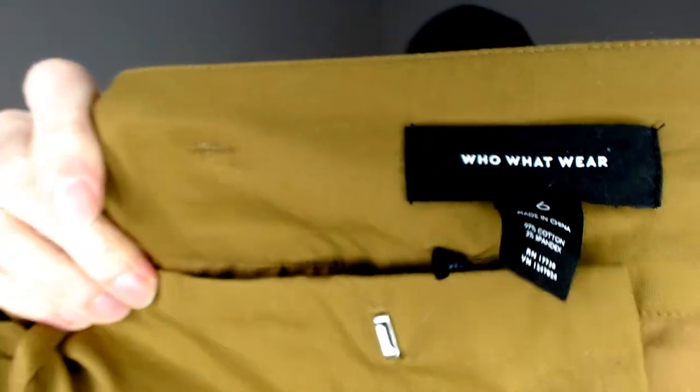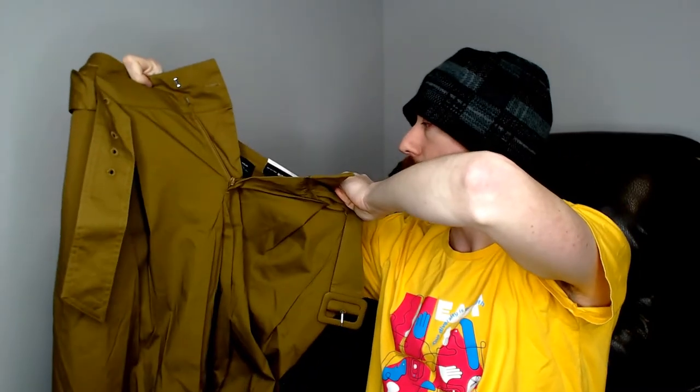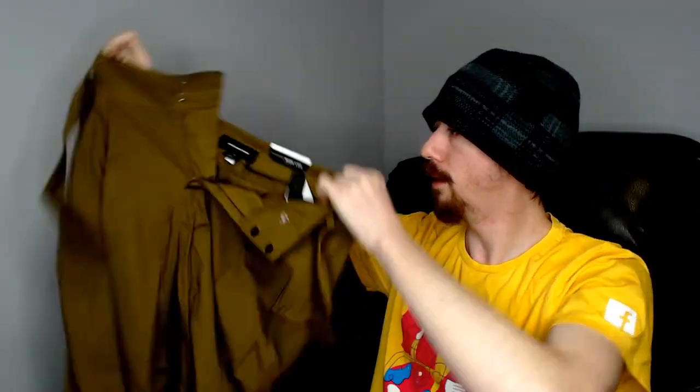Up first we have the one thing that is not jeans from our haul. This is a Who What Where — that's a Target brand that's pretty popular. It's a pair of brownish brown pants, and it does have a belt included. They are new with tags. I'm pretty sure these came from the Goodwill because the Goodwill we normally go to gets a lot of Target new with tags — I think Target takes their extra inventory and sells some of it to Goodwill.